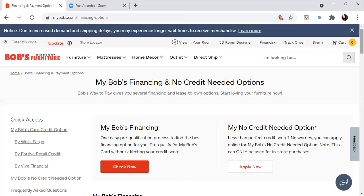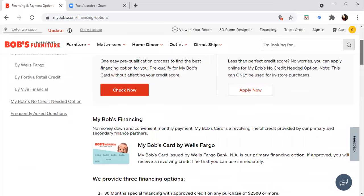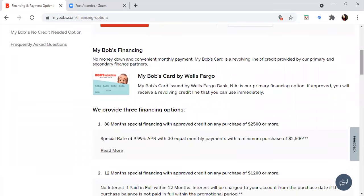I will have the link in the description. They also have financing with no-credit options for those who cannot pre-qualify for the credit line. You will get the Bob's credit card issued by Wells Fargo Bank. From my research — I actually have a line of credit like this from Wells Fargo myself — they pull from Experian.